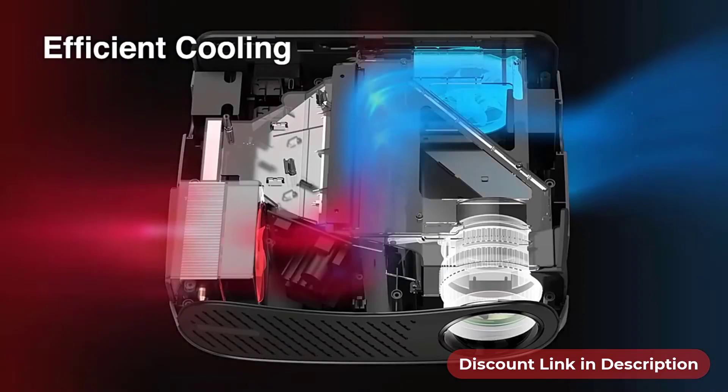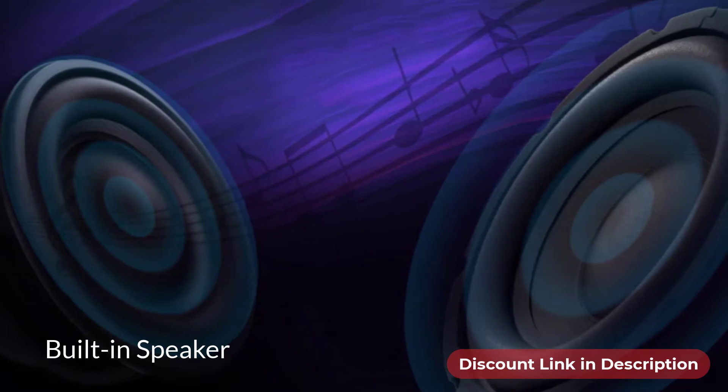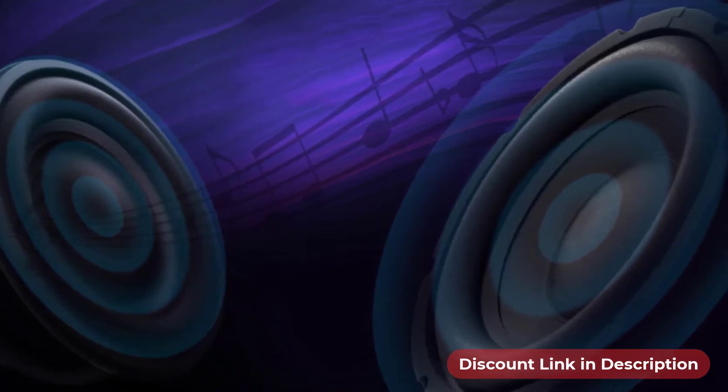The efficient cooling system can reduce unwanted heat dissipation for better performance. The powerful built-in speaker produces premium quality hi-fi sound.